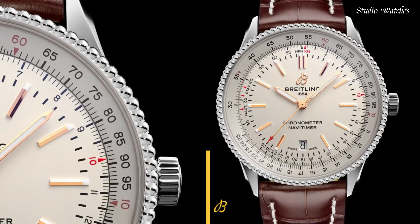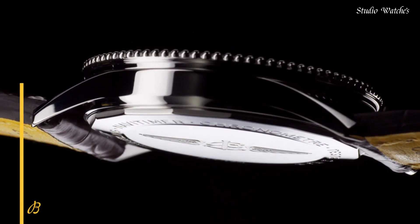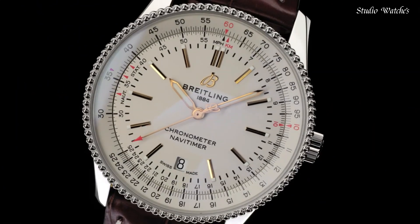Water-resistant at 30 meters, 100 feet. Functions: date, hour, minute, second. Swiss-made.